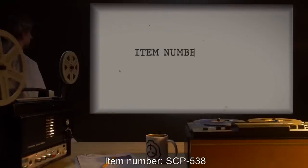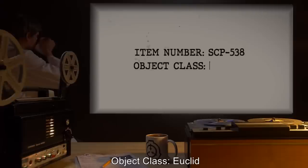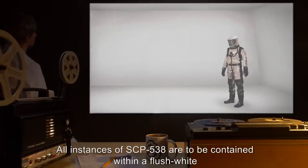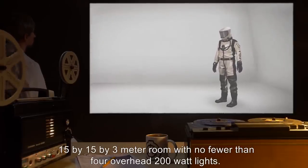Item Number SCP-538. Object Class: Euclid.